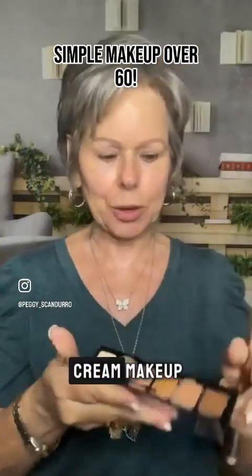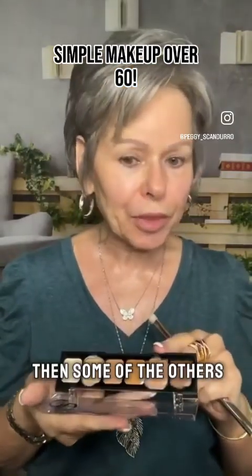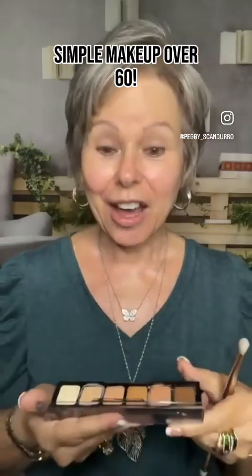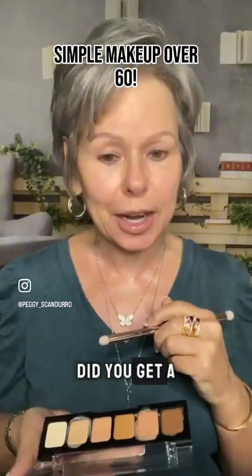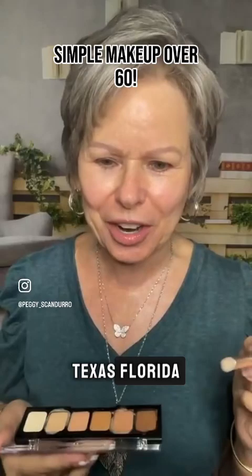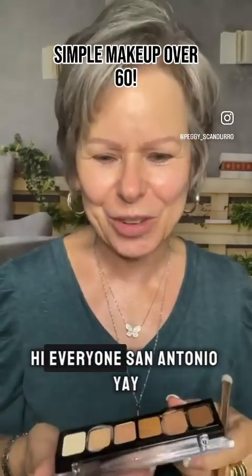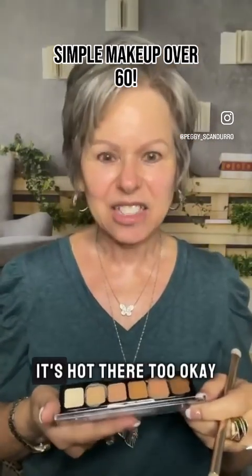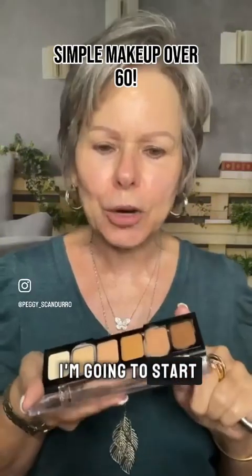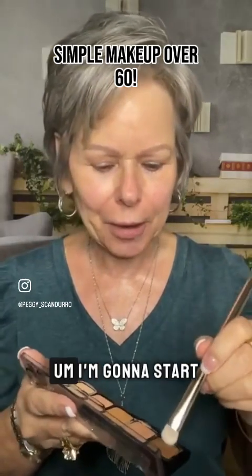This is cream makeup — it wears really well and it's more affordable than some of the others. Good morning to viewers in the UK, California, Clarksville Tennessee, Texas, Florida, Tucson, Oklahoma, and San Antonio! So let's get started. I'm going to start with the contour shade.